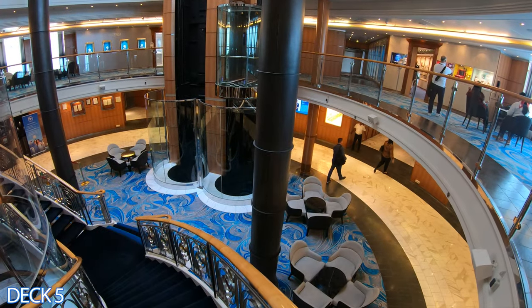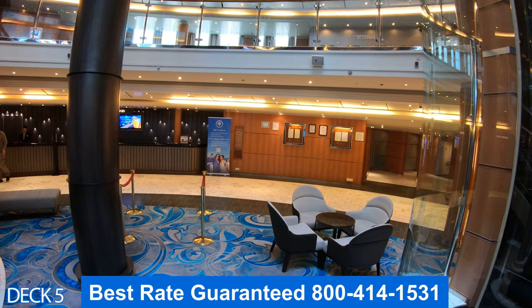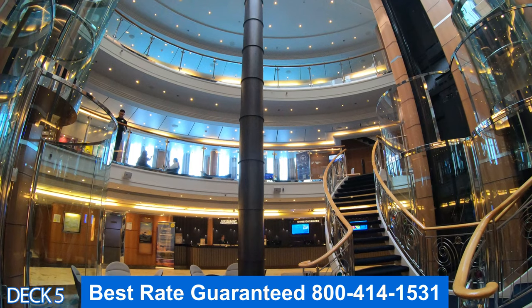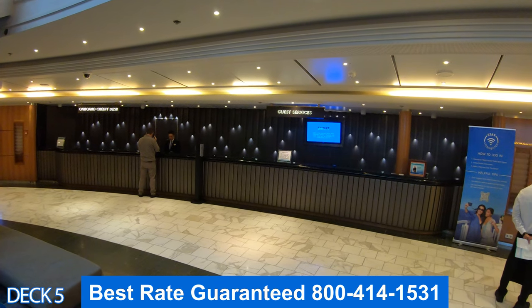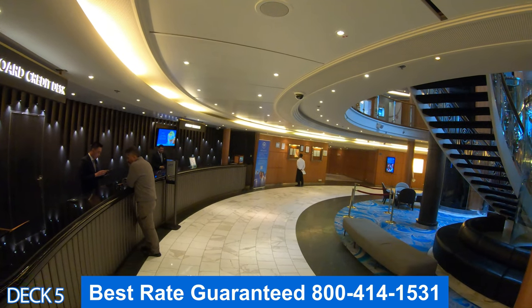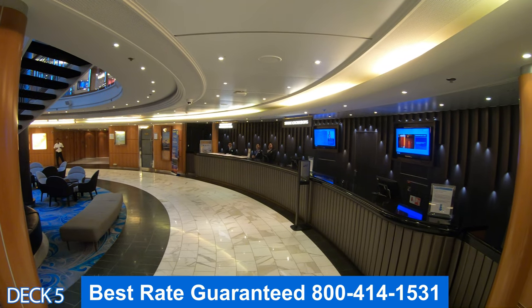Over here down a deck is where you're going to find guest services, the shore excursions desk, and next cruise. If you have any questions, guest services will help you out with whatever you need. If you need to book an excursion while on board, head on by the shore excursions desk.